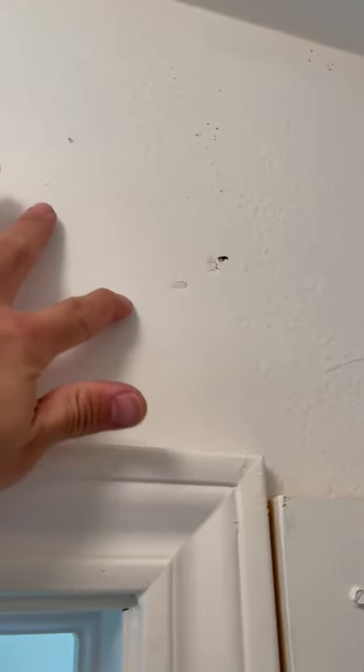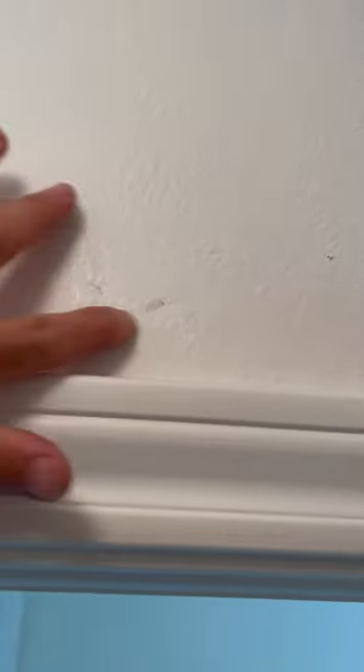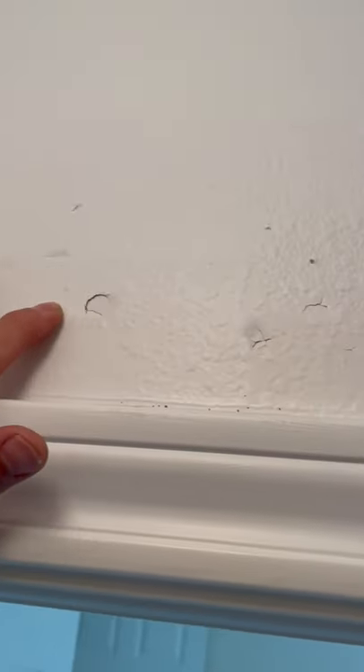Looks like they painted over it. I'm just brushing my finger. Let me see if there's some damage already.